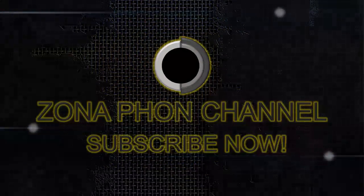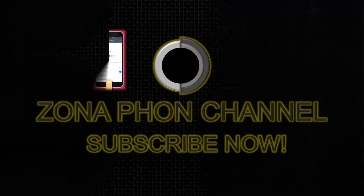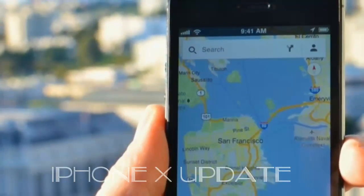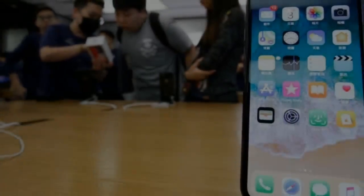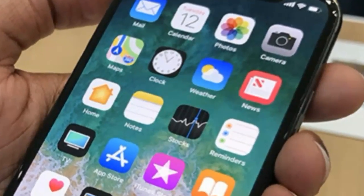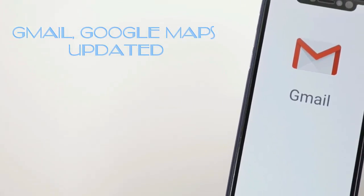This video is brought to you by STALAN. Google Maps updated with full-screen support for iPhone X.